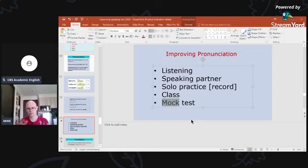I offer a mock test service where I run through all three parts of the speaking test, listening carefully and taking notes. At the end we have a discussion — I tell you what your errors are, what you need to work on, and what you're already doing well. Then I give you written feedback.